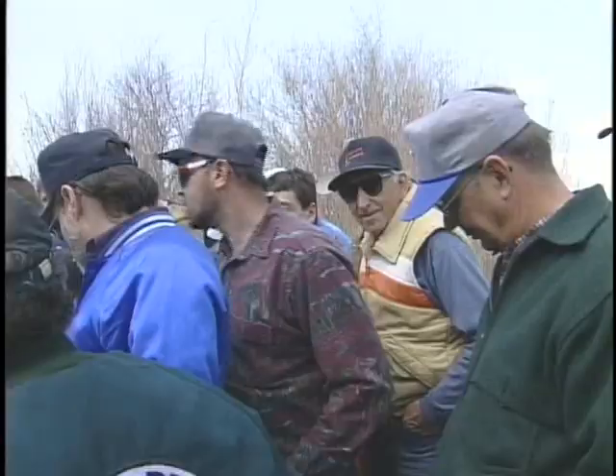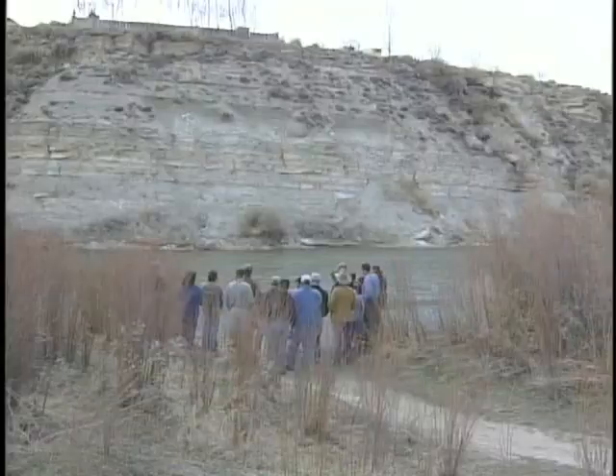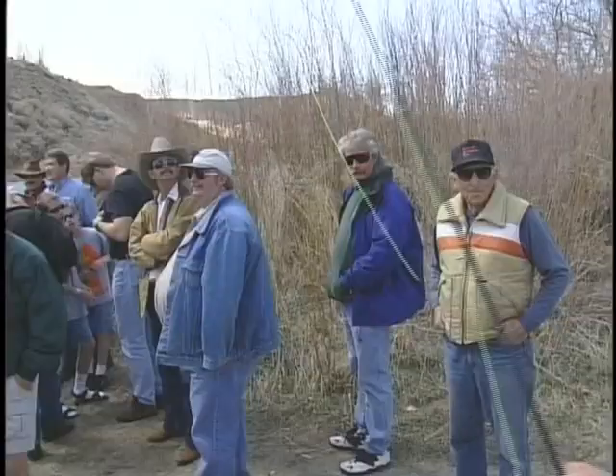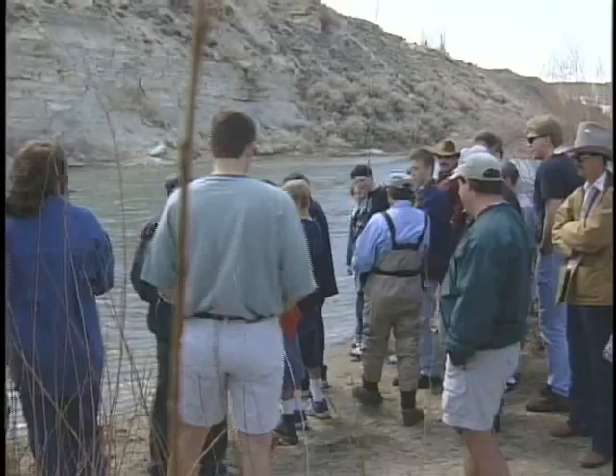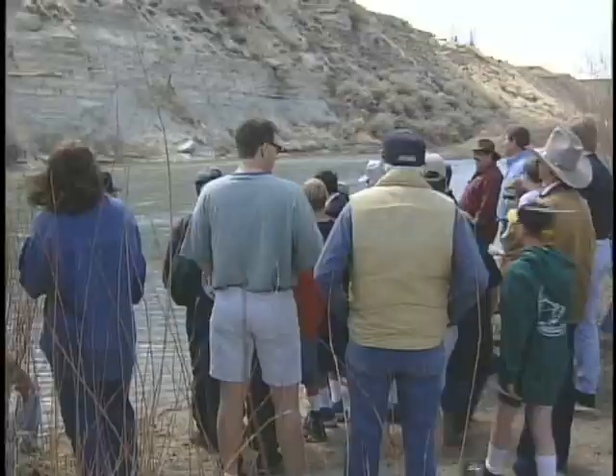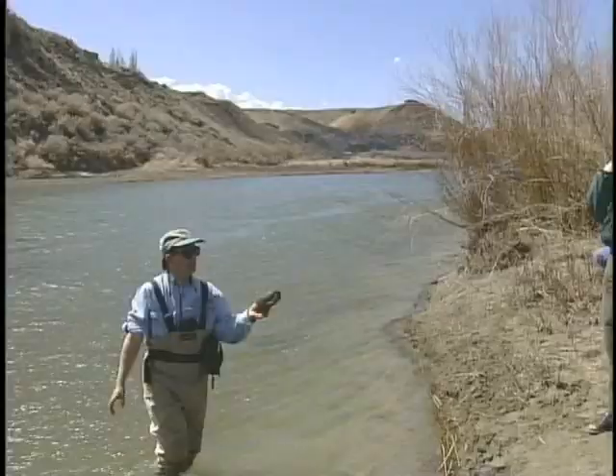Everything Gary relates in one way or another has to do with bugs. It's the insect life of a stream that has fascinated him and made up a good share of his life's work. Gary, you want me to retrieve some rocks? You want me to go swimming for your rocks? With the help of his traveling lecture series partner Jack Dennis, the underside of a rock reveals even more. Now this here is a free-living caddisfly larva — somebody want to grab that and pass it around?